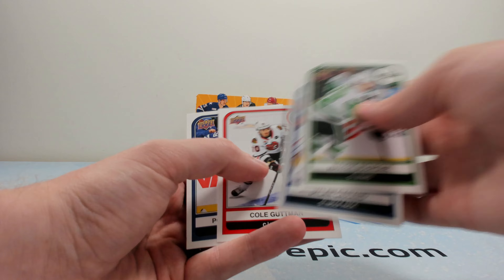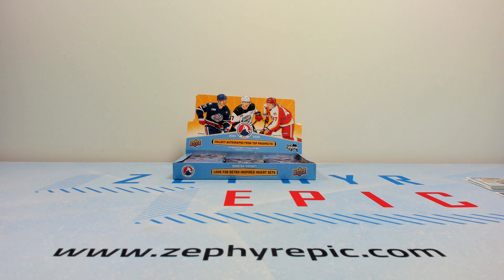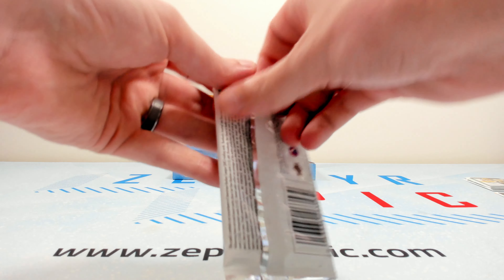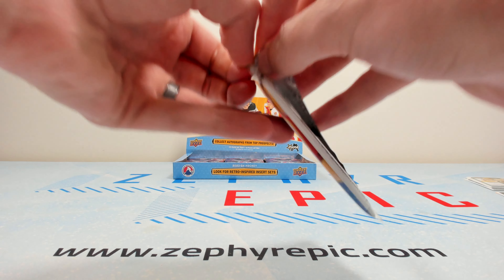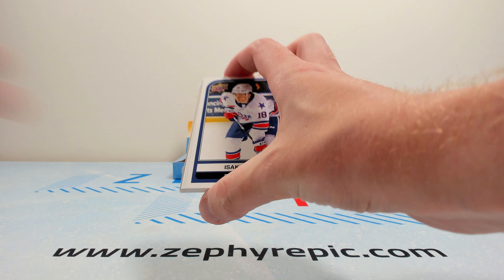Very, very basic card design, nothing really too fancy. I wish there was maybe a little bit more time spent on some of the insert design. In previous years you see foil parallels and stuff that look kind of cool, but this year it looks like those don't exist.